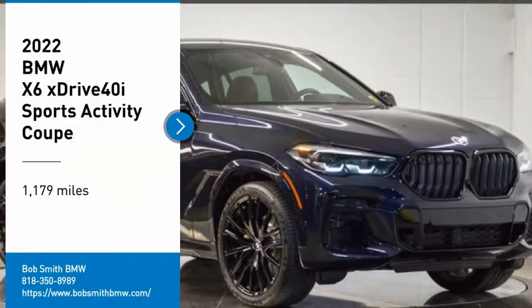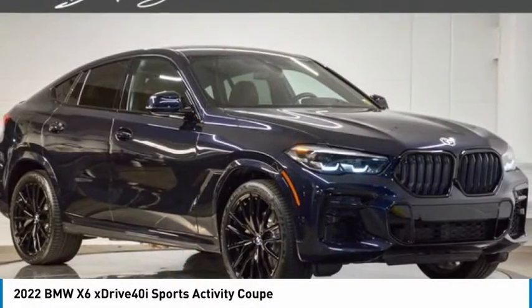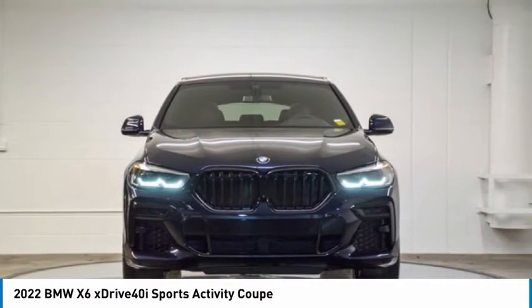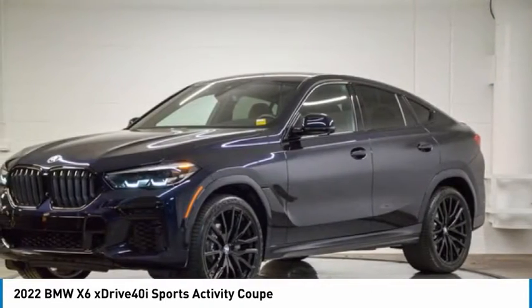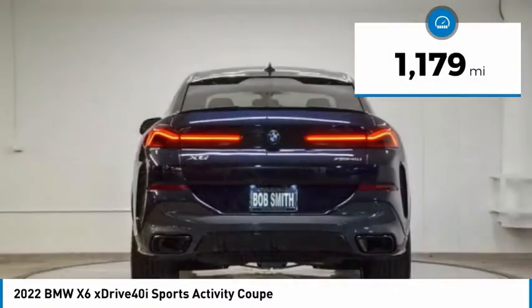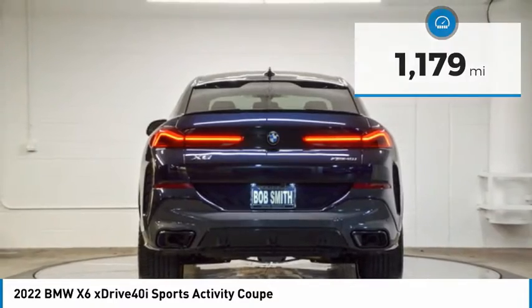You are going to love the 2022 X6. The X6 Sports Activity Coupe has broken all barriers and found itself in a class all of its own. This vehicle has less than 2,000 miles. Here are some of this vehicle's great options.